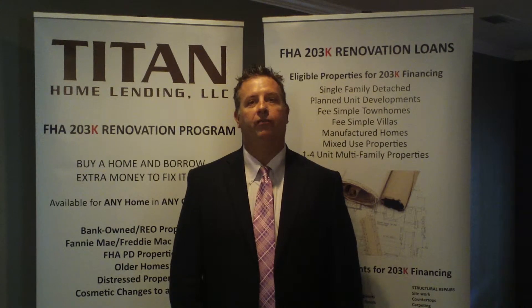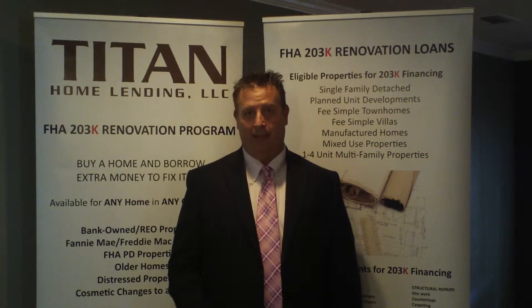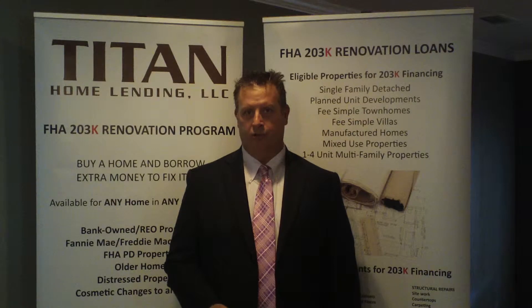Hi, this is Andy Wood with Titan Home Lending. I'm just celebrating my 21st year in mortgage banking, but I wanted to make a quick video to explain why we have to document all the cash to close in a purchase transaction.